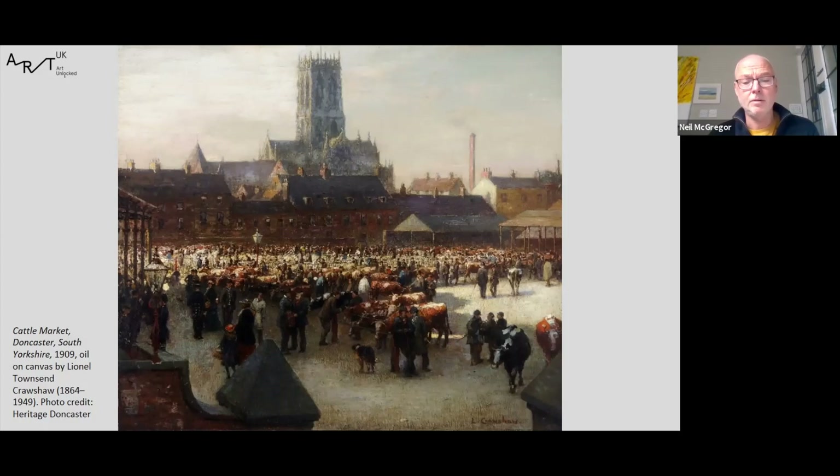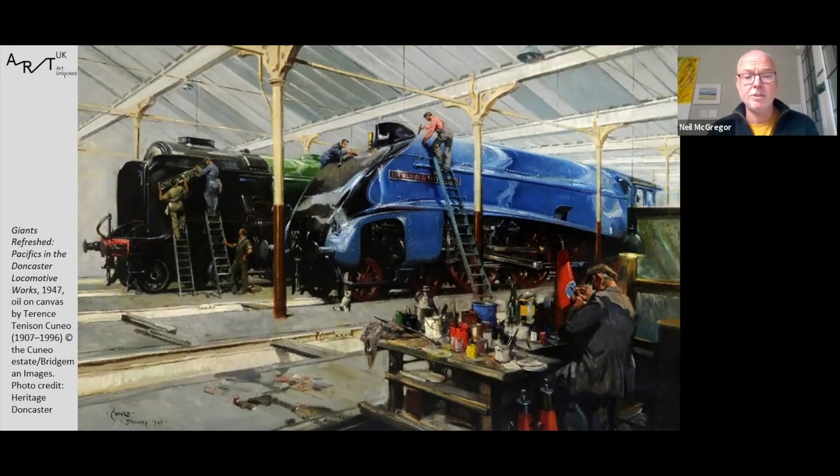My next painting is this wonderful image entitled Giants Refreshed: Specifics and the Doncaster Locomotive Works by Terence Cuneo, measuring four foot by three foot. Doncaster was one of the great railway towns of the 19th and 20th century, and this painting reflects the importance of the rail industry to the town. Created in 1947, it shows the Crimson Paint Shop of the Locomotive Works, with two locos having their final coats of paint before being pressed back into service. It was created as a design for a poster to promote the services of LNER. In his autobiography, Cuneo wrote: 'I was led wide-eyed into a huge and clean locomotive paint shop. There before me towered the magnificent Gresley Pacific, her body gleaming in fresh blue livery, whilst beside her stood an equally elegant A1 in contrasting LNER green. God, what a picture it made.'